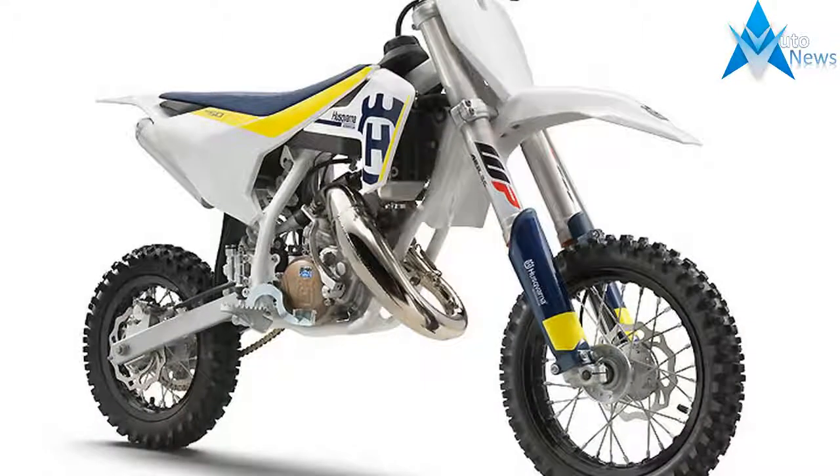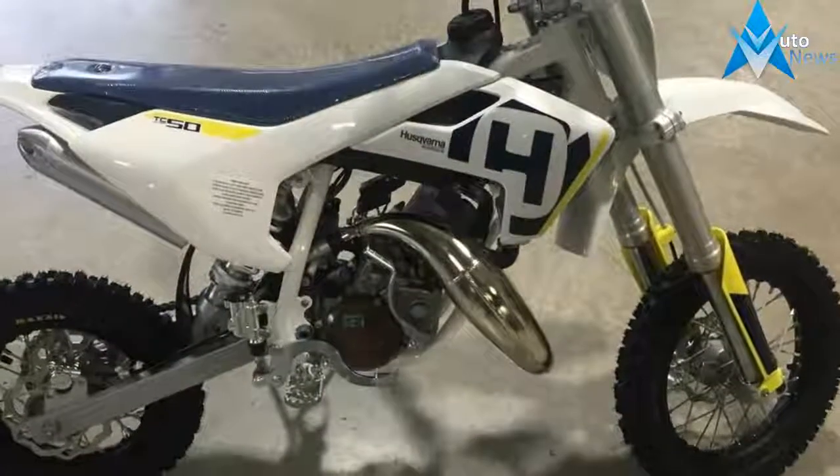The new motocross lineup consists of eight premium TC and FC models that combine cutting-edge technology with Swedish-inspired design, offering class-leading performance across the range.